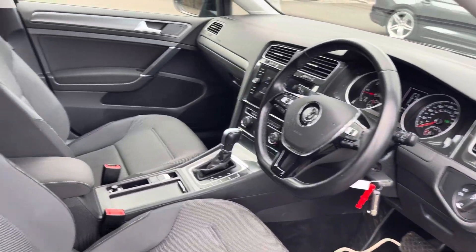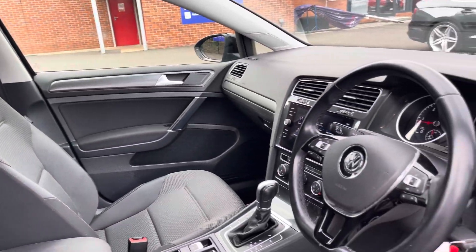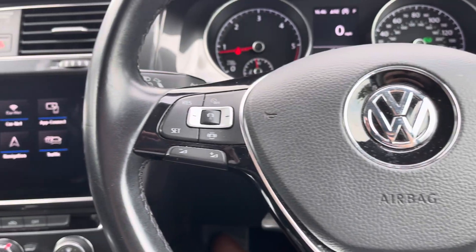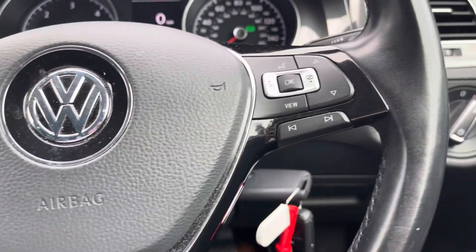You'll note the nice brushed aluminium detailing along your interior door cards and dashboard as we make our way into your nice and comfortable front interior. You do have access to a multifunction steering wheel — on the left side you'll find your adaptive cruise control function.